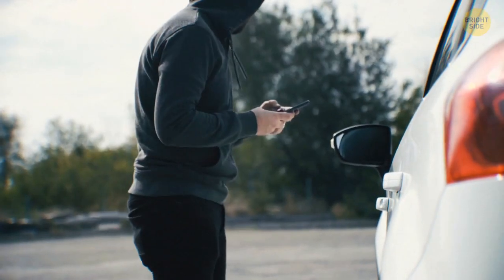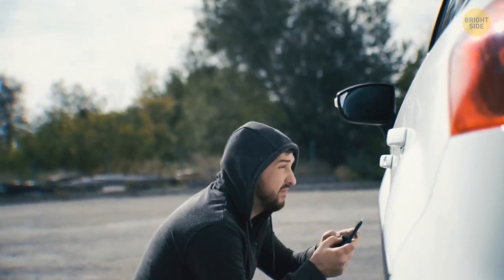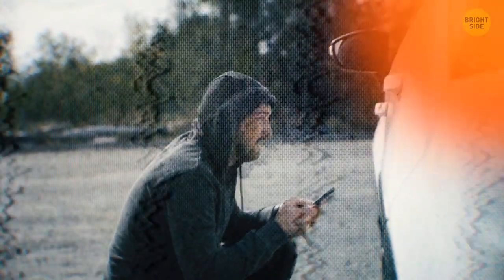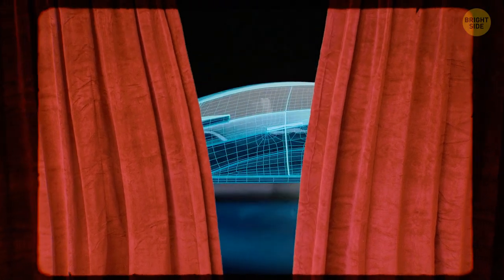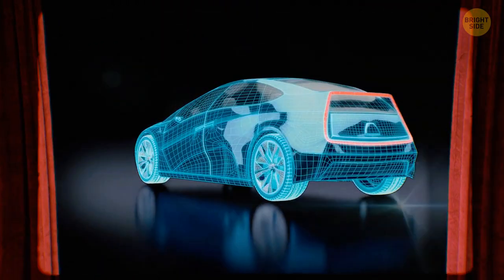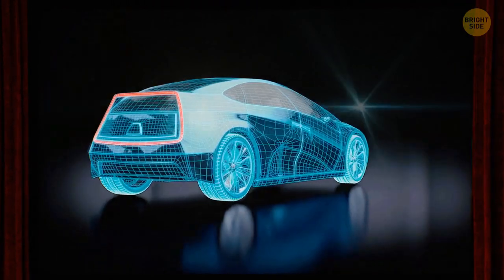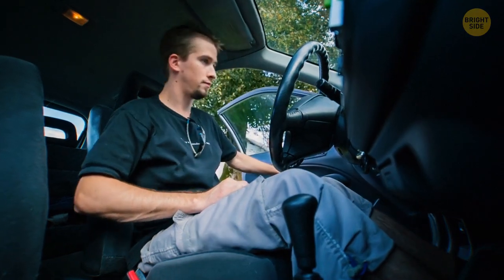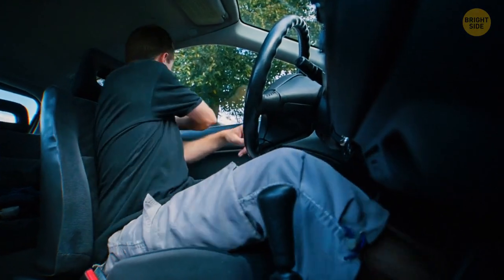This one is my favorite: using a kill switch. Thieves dislike those very much. This switch cuts the flow of electricity to the ignition switch or battery and disables the fuel pump. A hidden switch can prevent thieves from actually stealing your car, even if they've already broken into it. The joke's on you, thief! Many new models come with a kill switch installed, and older versions can easily get one.